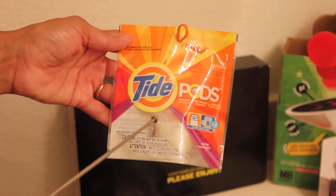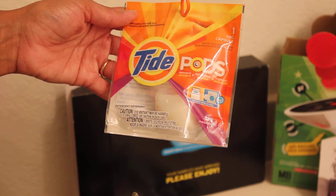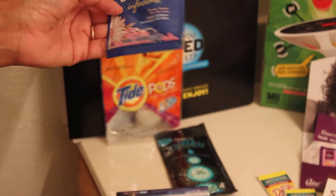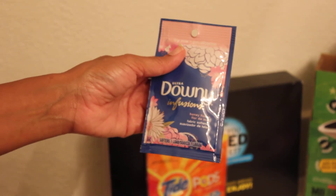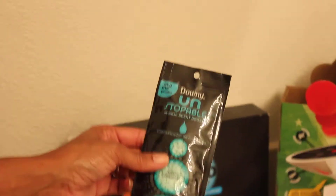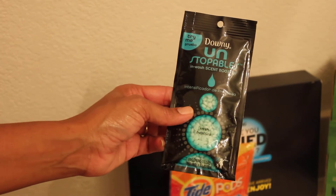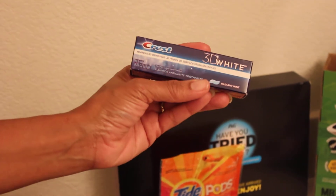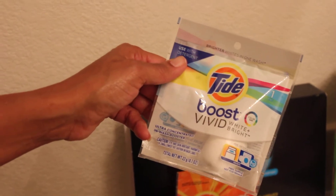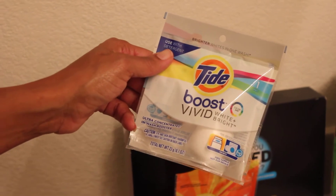So in my sample box it came with a little Tide pod. Also the Downy Infusion — nice size package for a load, a great way to test the product to see whether or not you like it. Also the Downy Unstoppables. I got the Crest 3D White — nice little size, like a travel size toothpaste. And then a Tide Boost Vivids White and Bright — one sample of that.